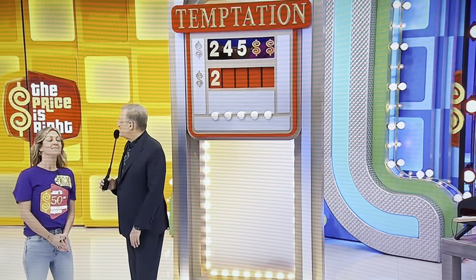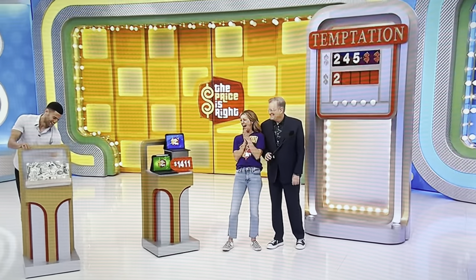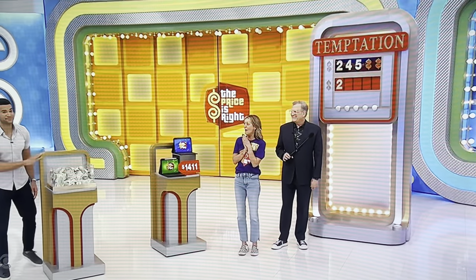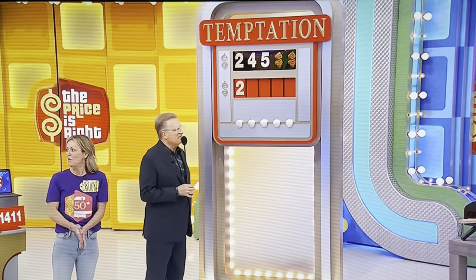The third prize is cold hard cash. That is $979 in cash. Is the next number a nine or a seven? Seven. We'll put a seven up there.